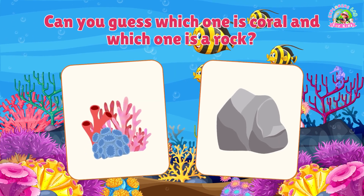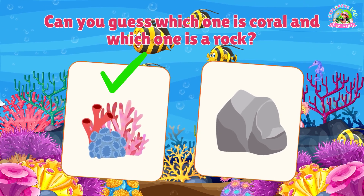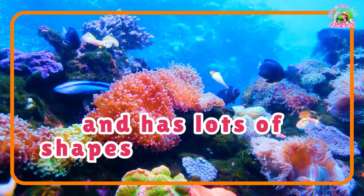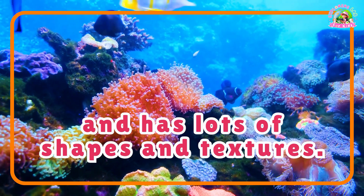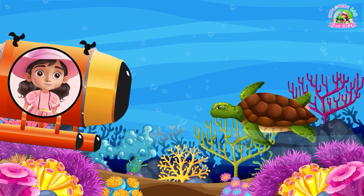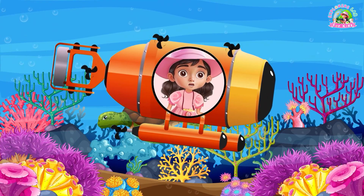Look closely. If you guessed coral, you're right. Coral is colorful and has lots of shapes and textures. Great job, Explorers! Now, let's talk about some amazing types of fish.